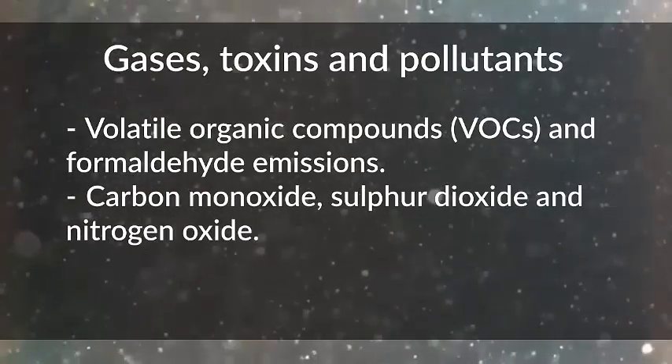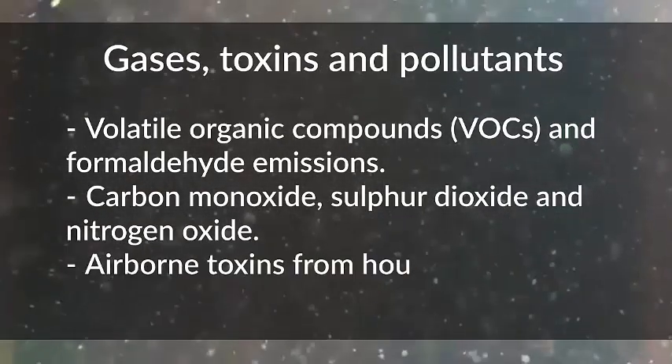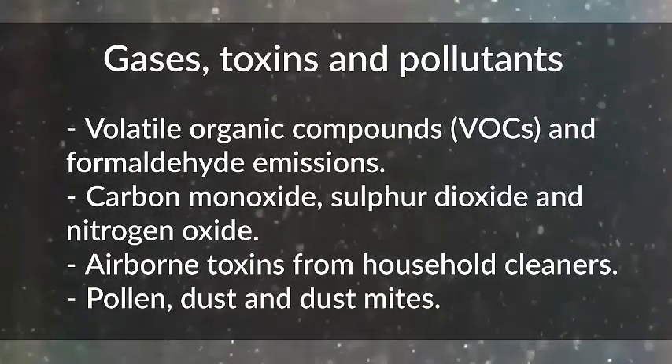Carbon monoxide, sulphur dioxide and nitrogen oxide from heating and cooking. Airborne toxins from household cleaners, pollen, dust and dust mites.